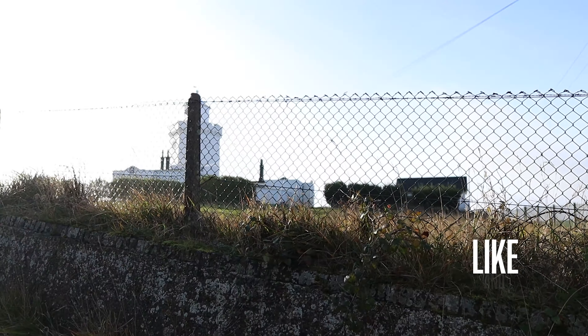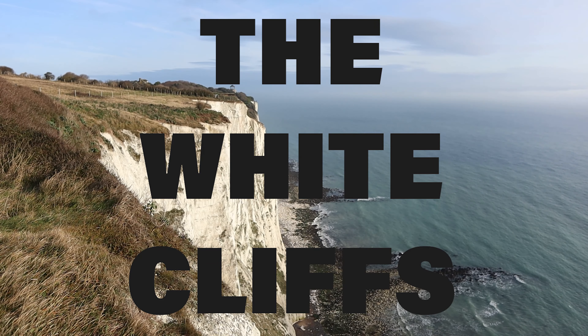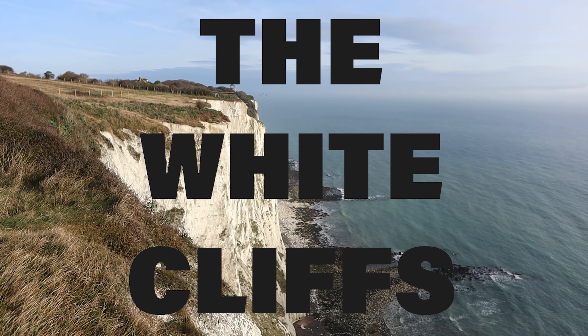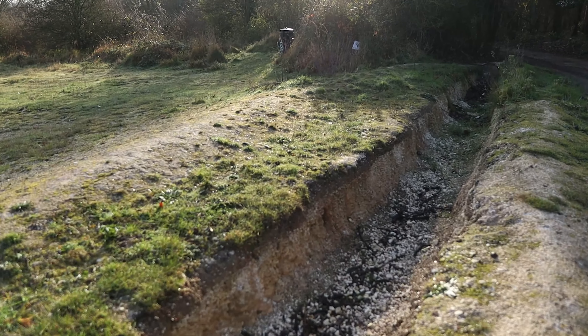One thing that not too many people know about is that the area underneath where we're standing right now is actually full of tunnels which lead from Dover Castle, all underneath and behind the White Cliffs of Dover. Unfortunately they are closed right now — at the time of filming it's around a week before Christmas — but if they are open when you're here, it's something that definitely looks really interesting.